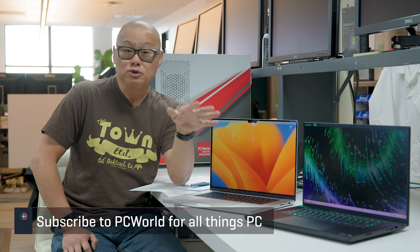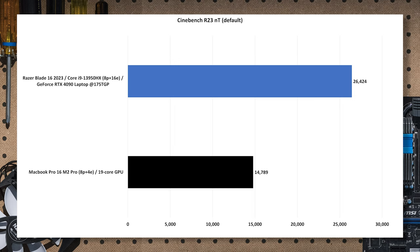Let's get into CPU performance. Starting with Maxon Cinebench R23 — a 3D rendering benchmark, nearly pure CPU, with multi-core and single-core tests. You're looking at 8 performance cores plus 4 efficiency cores for the M2 Pro versus 24 cores — 8 performance plus 16 efficiency — in the Intel. That pays off: Cinebench favors the 13th gen Core i9-13950HX by a whopping 79%, because more cores are better in this benchmark.